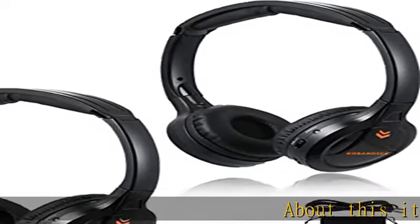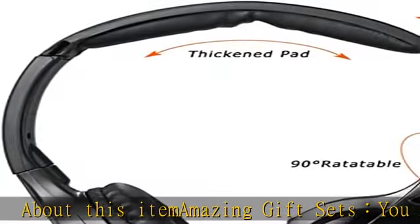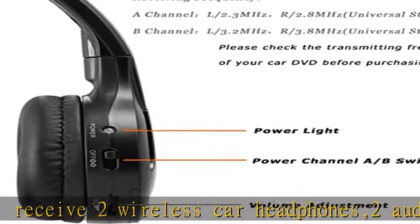Amazing gift sets: you will receive two wireless car headphones, two audio cables, and two storage bags. Please check the car model compatibility table to see if these IR headphones will work.